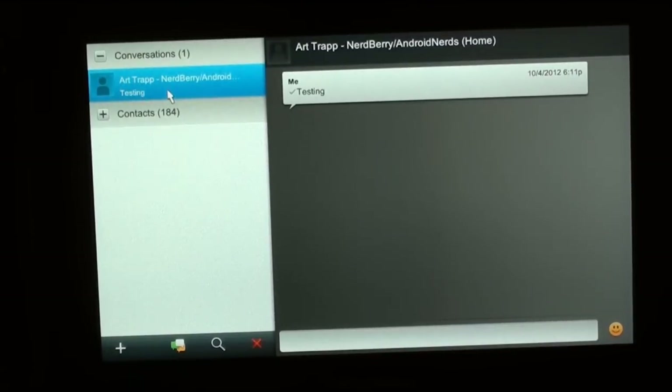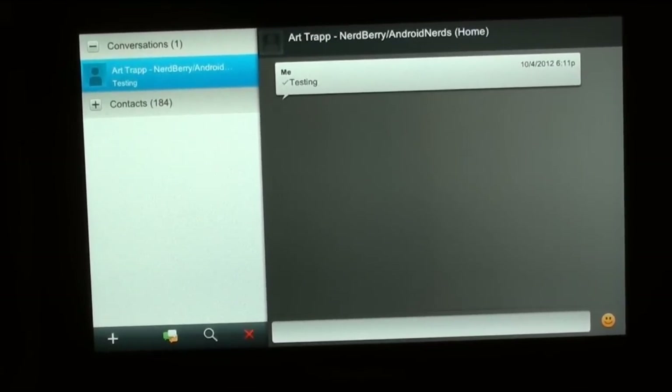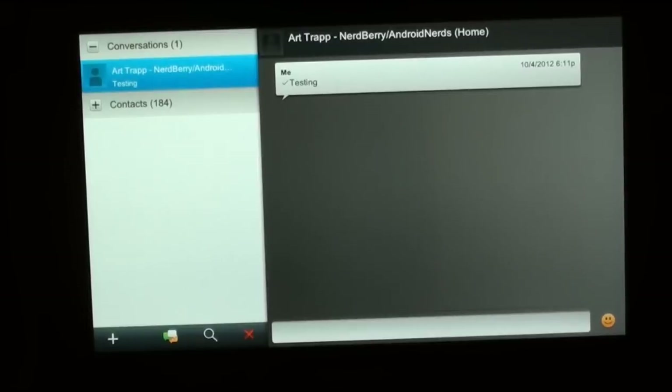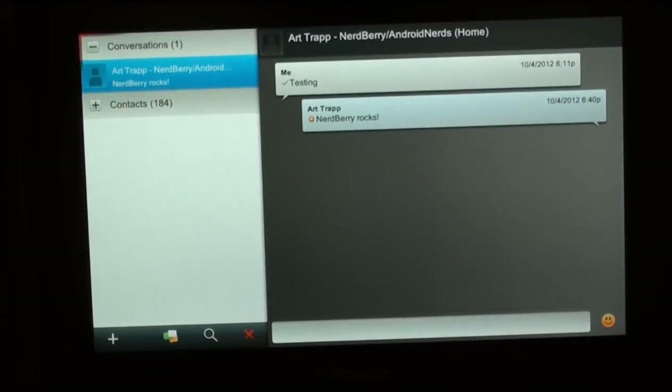We're going to play with it back and forth so you guys can get an idea and a feel for the messaging — the texting over Bridge. I just sent 'NerdBerry Rocks' and it should be popping up now. My cell signal does fade in and out at the house, but there it goes — it actually worked. It came across. 'NerdBerry Rocks.' Let's reply back.